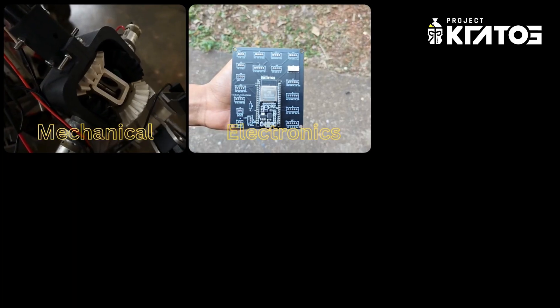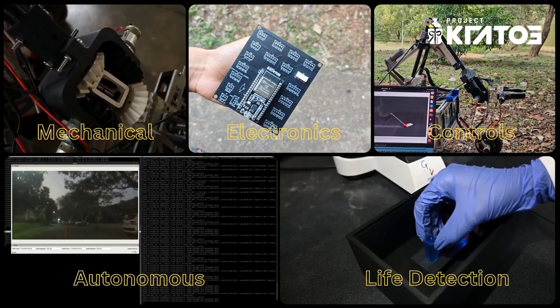Hello everyone, we are Project Recox, a Martian rover team with 50 plus students from various engineering backgrounds, representing the Bits Pilani KK Birla Goa campus. Our team is divided into five subsystems: mechanical, electronics, controls, autonomous, and the life detection process.